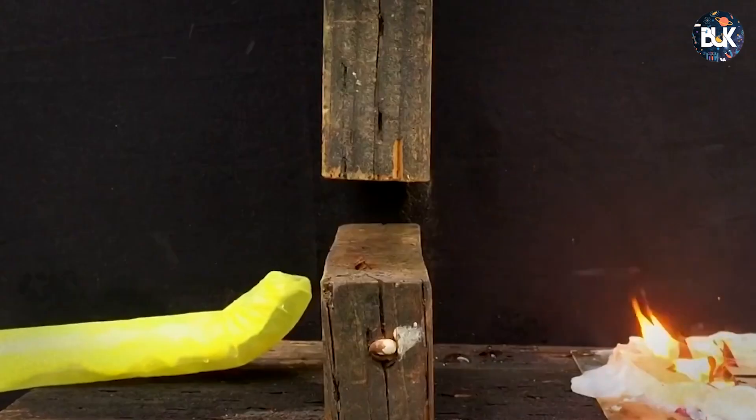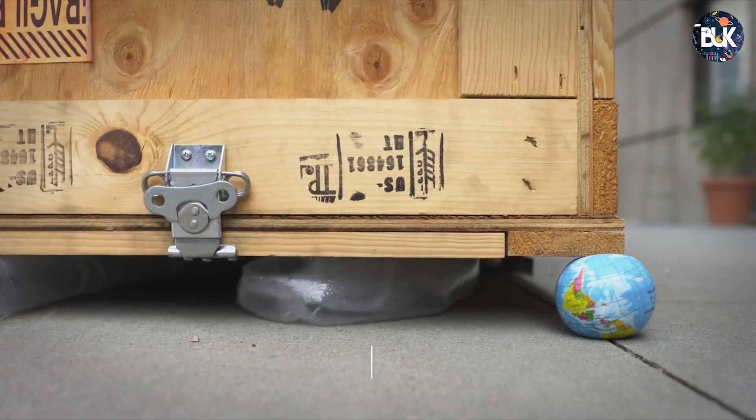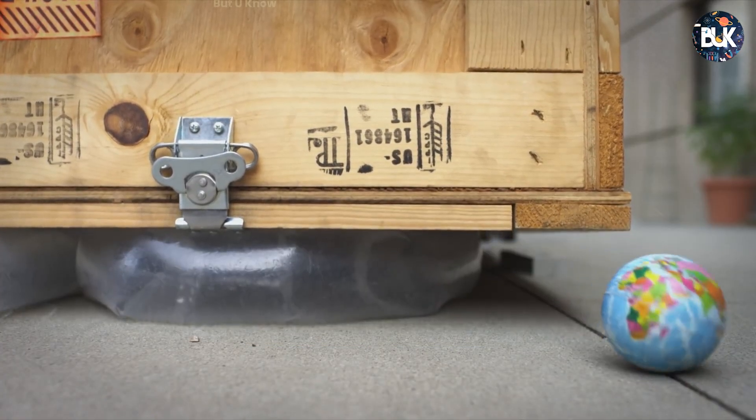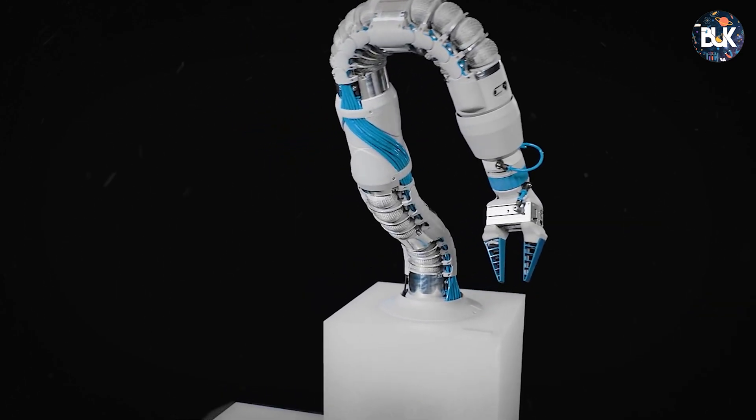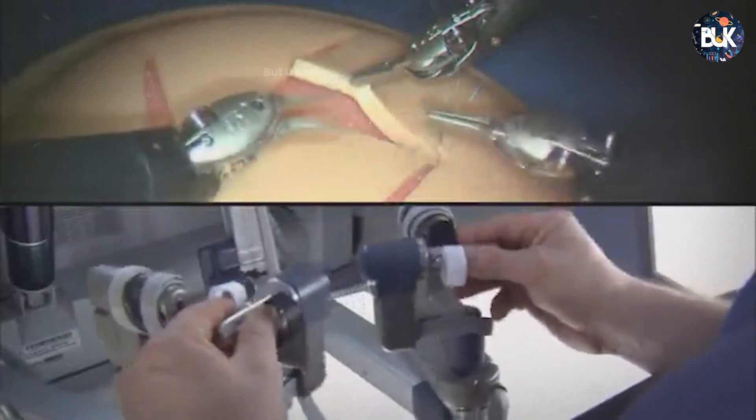Vine robots can twist and turn in any direction to move through tight spaces. In one test it snaked under a 100 kg crate, lifting the crate as it moved. Its designers say the flexible robot could be used to detect people and deliver equipment inside collapsed buildings, or be shrunk down to work as an instrument in medical procedures.